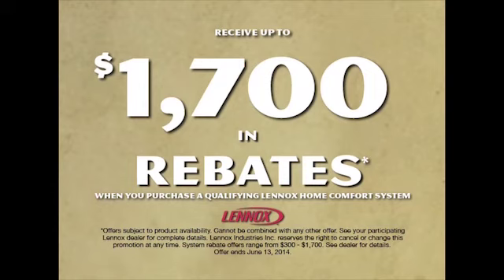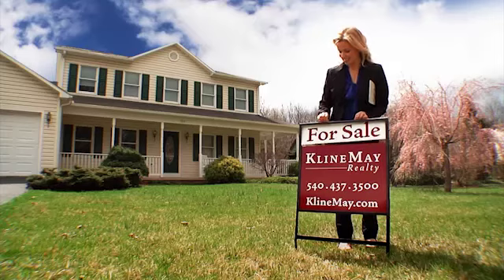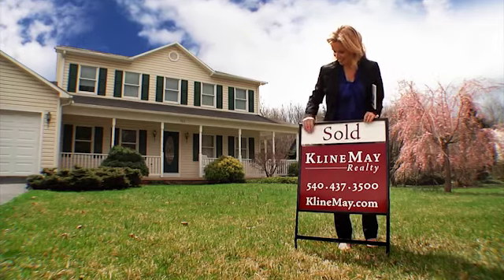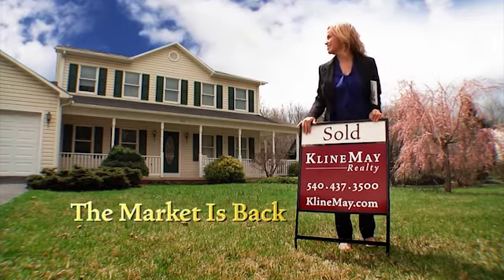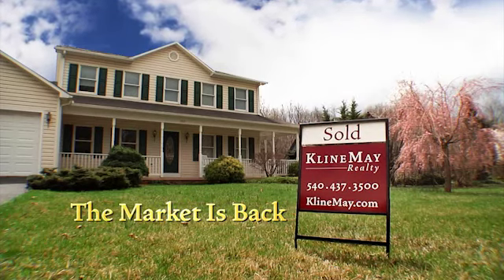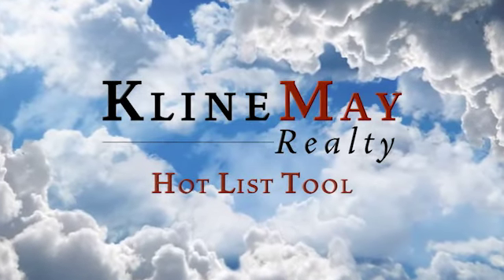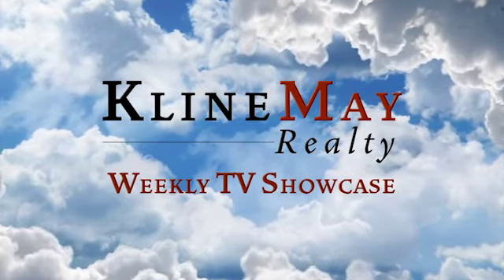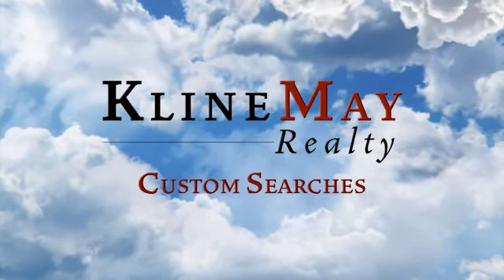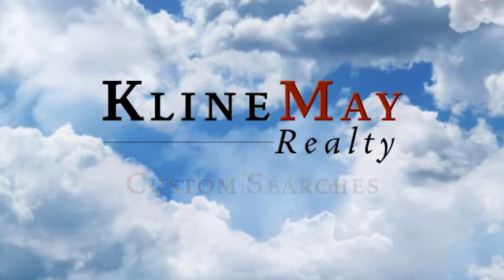Get up to $1,700 in rebates. The market is back — Klein May Realty has all the tools to take advantage of this exciting time. Learn more by going to KleinMay.com.